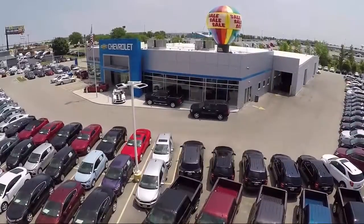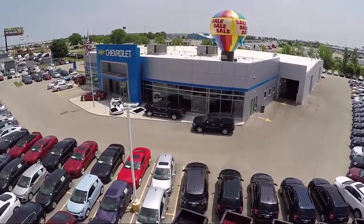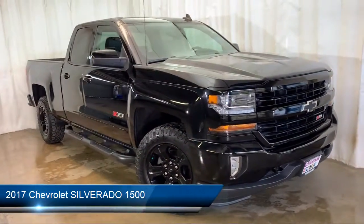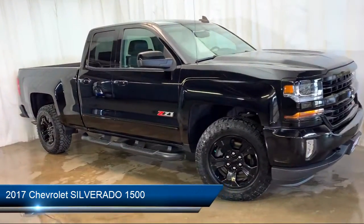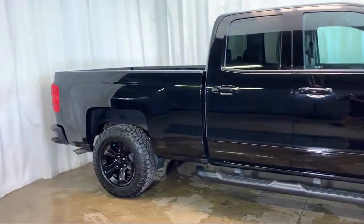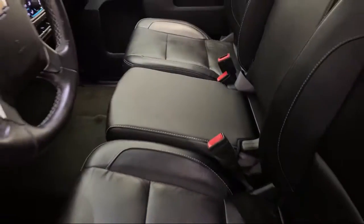Welcome to Advantage Chevrolet of Bolingbrook, and here's a look at another one of our great vehicles from our inventory. It comes equipped with electronic stability control, tire pressure monitoring system, premium audio system, keyless entry, and Sirius XM satellite radio.